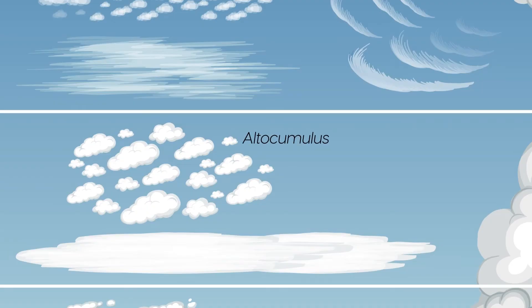Altocumulus clouds are mid-level clouds that usually form in the early morning or late afternoon. They are often the first sign of an approaching storm. These clouds are usually white or grey and they may have a slightly wavy or lumpy appearance. Altocumulus clouds can sometimes produce light rain or snow.